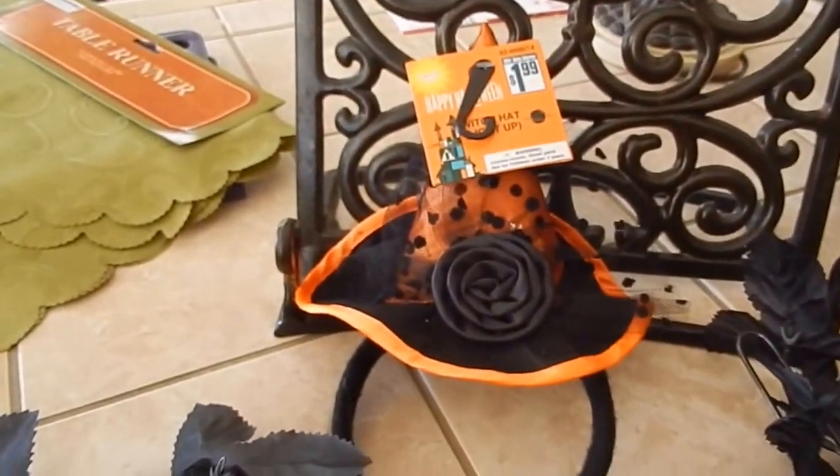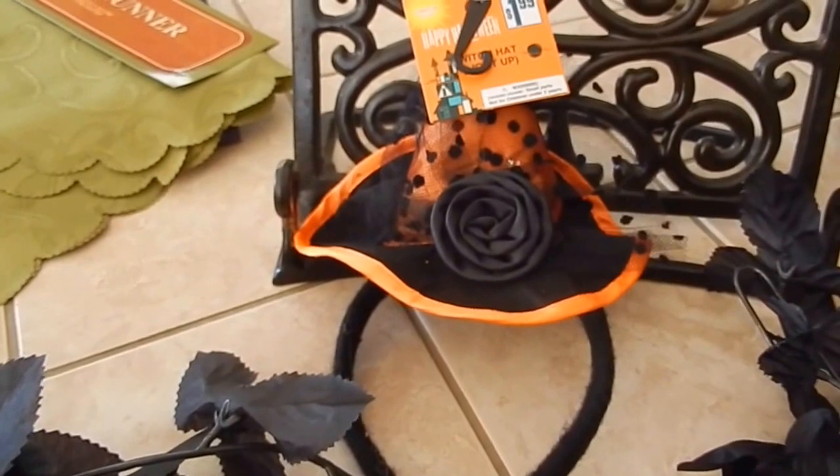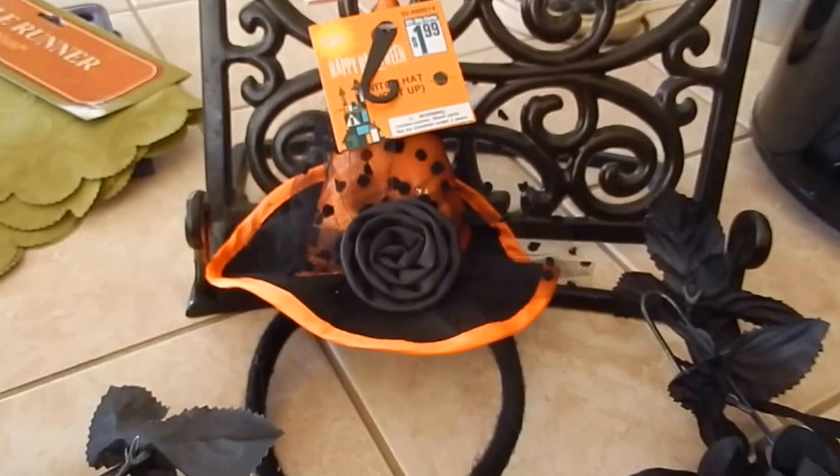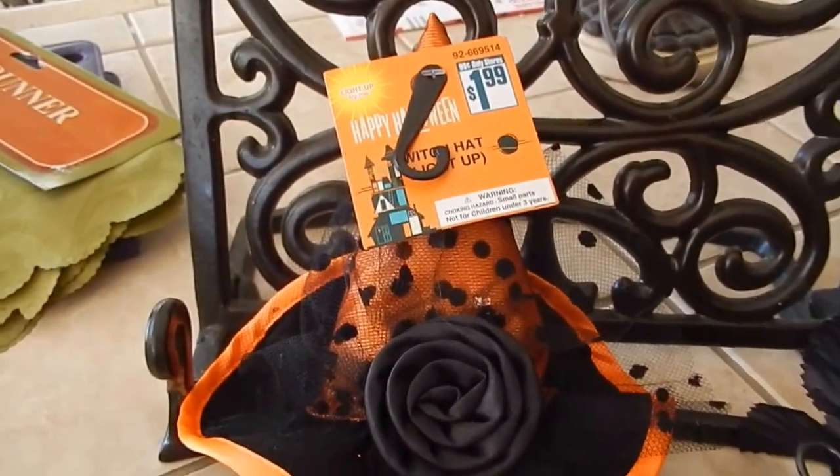And then I got this little hat, and again, at Michael's these were like $7.99. Here they were $1.99.